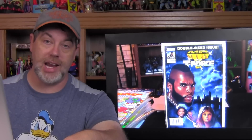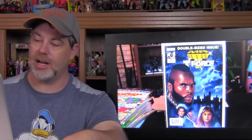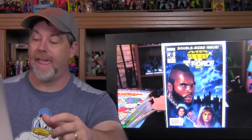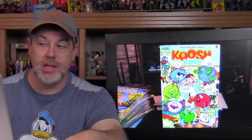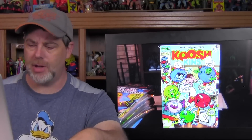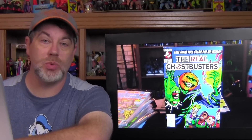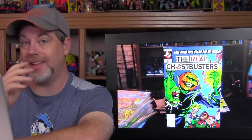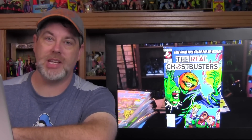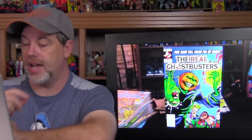I found a double-sized issue of Mr. T and the T-Force — terrible comic, terrible Now Comics, but I have a lot of the other ones. I found an Archie series issue one of Sectars with a kind of beat-up cover, but I had this when I was a kid so I bought it again. I found issue 17 of The Real Ghostbusters — I love that cover. All the Ghostbusters stuff I found still had the posters intact, which is always a plus since I know as a kid I pulled the posters out and hung them on the wall.